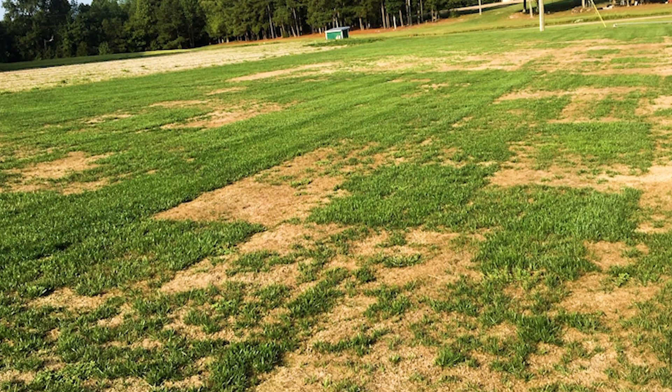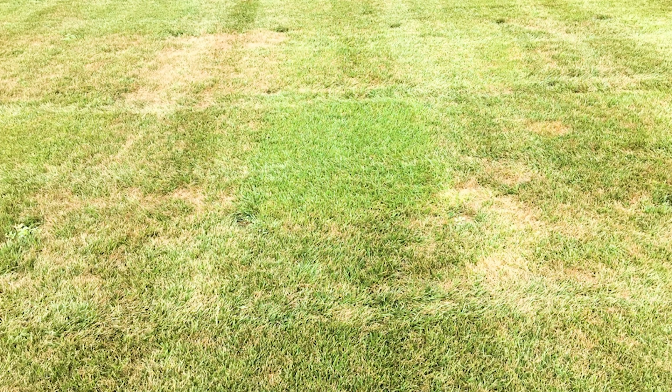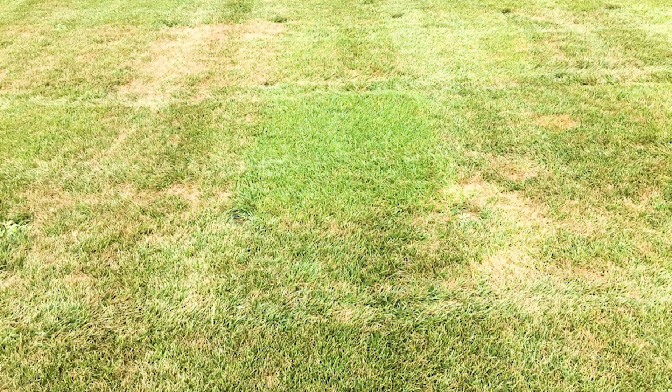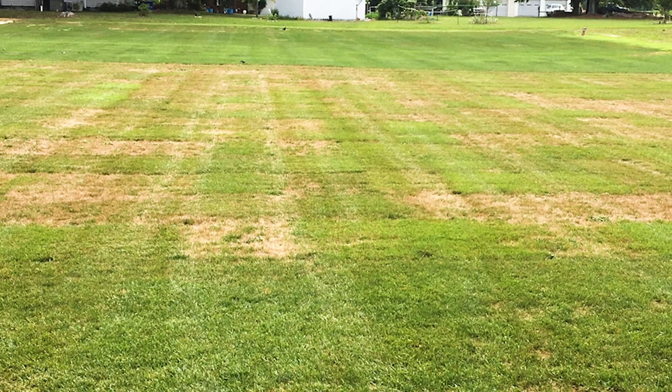Gray leaf spot is a spore-borne disease. This slide shows early symptoms — plots with improved resistance are showing up in the image on the right. As the disease progresses, the spore load on the turf increases causing more infection. This slide shows a turf trial with severe gray leaf spot damage, and plots with genetic resistance are apparent.